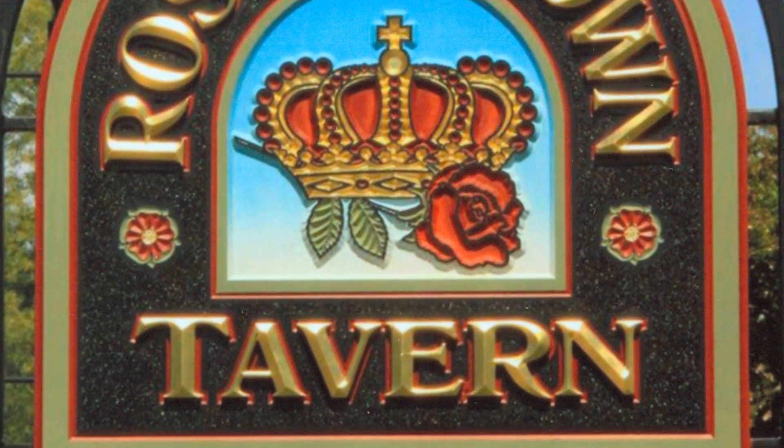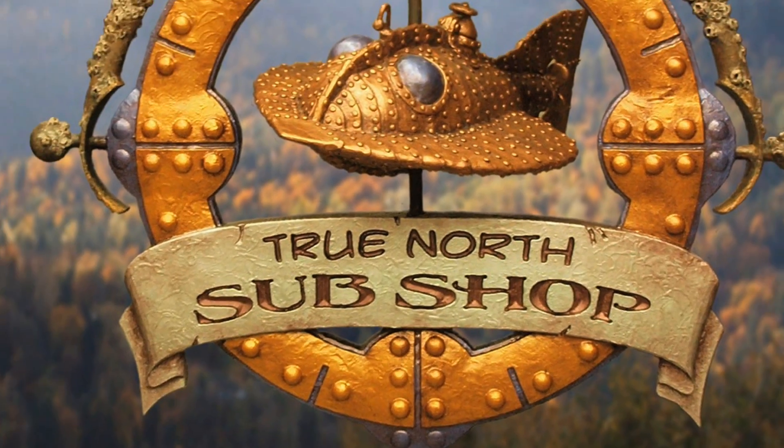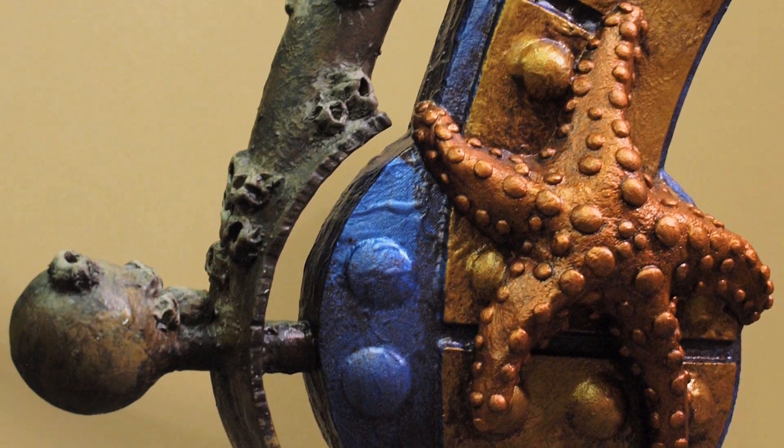Ken Mergentime here with Sign and Digital Graphics Magazine and this is Video Minute. You know, with so much emphasis being placed on sophisticated technologies in the sign industry today, we sometimes forget the skill and the craftsmanship that goes into the heritage of the sign industry. Though never considered an official art form, I think that some of the handmade signs that I've seen over the years are true works of art.